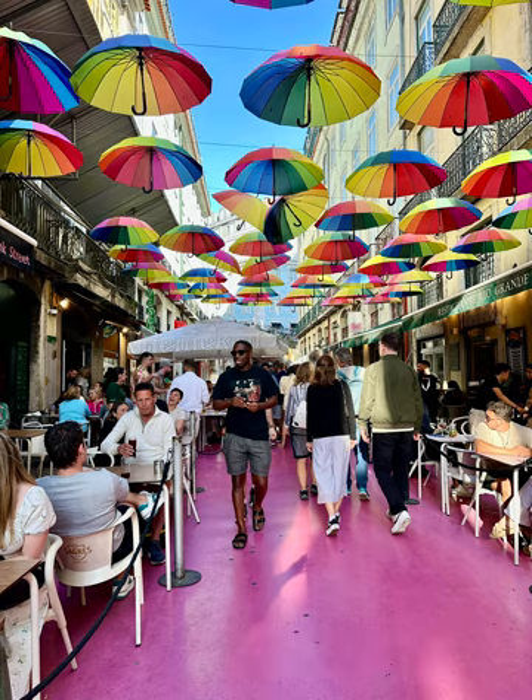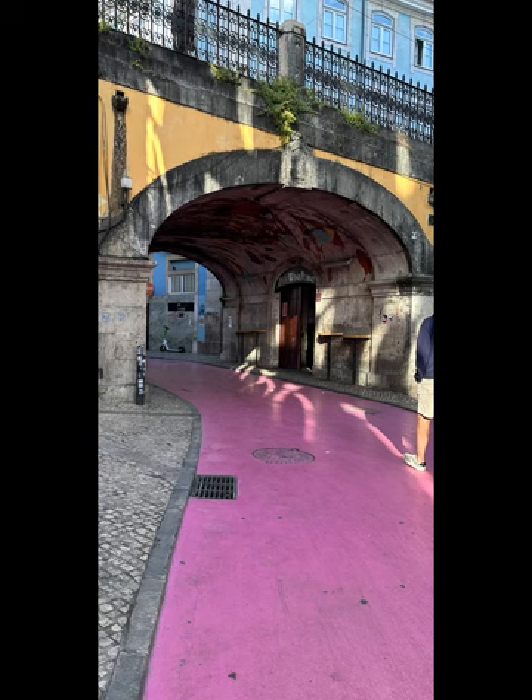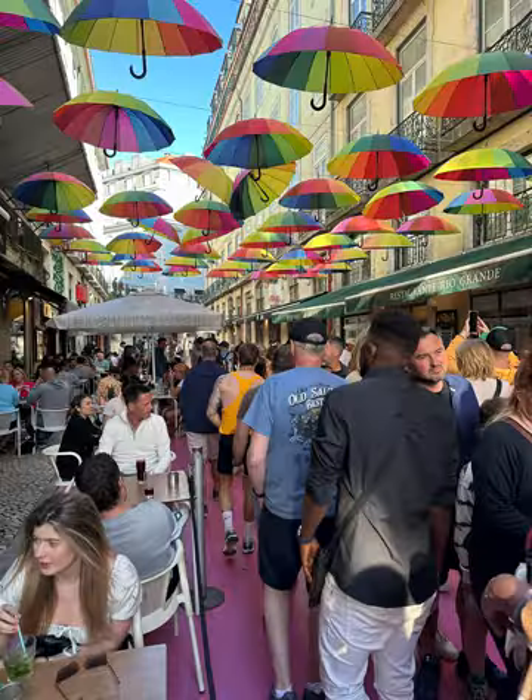An Instagram hotspot if I've ever seen one — but how can you resist snapping a pic at this crazy pink street? Historically, this part of town was actually the red-light district of Lisbon and a meeting ground for sailors, local criminals, and prostitutes. However, in 2011 the city decided to revitalize the neighborhood and chose to paint the street pink as part of the campaign.